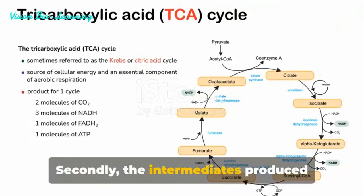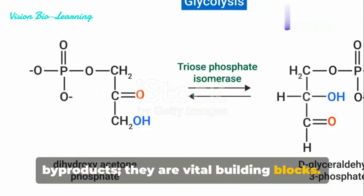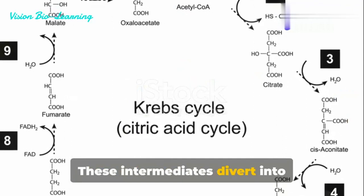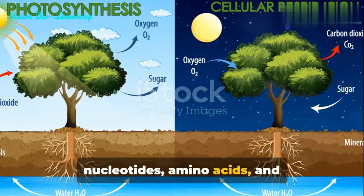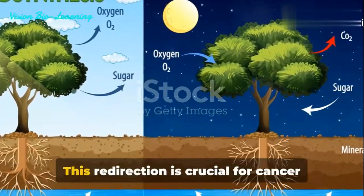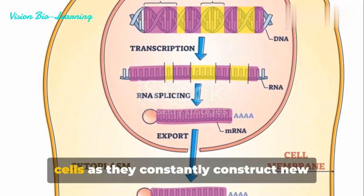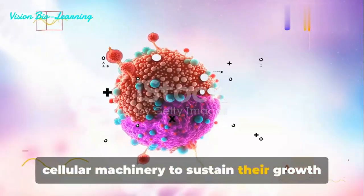Secondly, the intermediates produced during glycolysis are not merely byproducts — they are vital building blocks. These intermediates divert into biosynthetic pathways that manufacture nucleotides, amino acids, and lipids, essential components for building new cells. This redirection is crucial for cancer cells as they constantly construct new cellular machinery to sustain their growth and division.